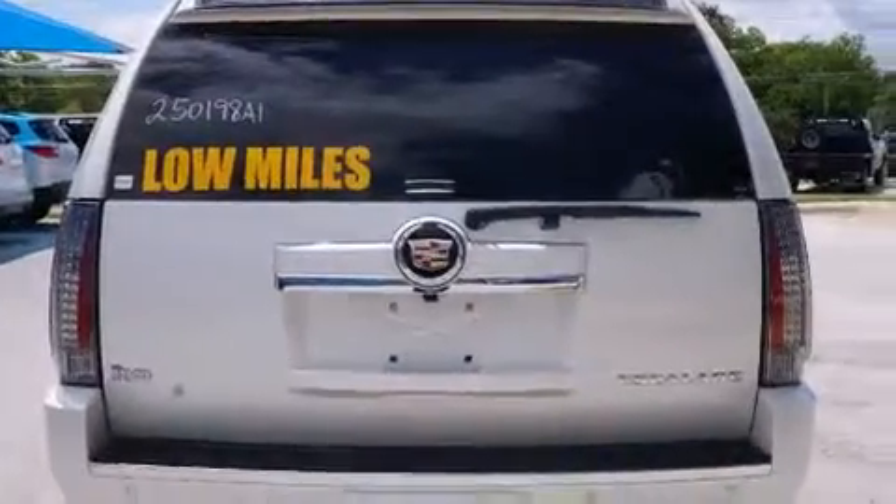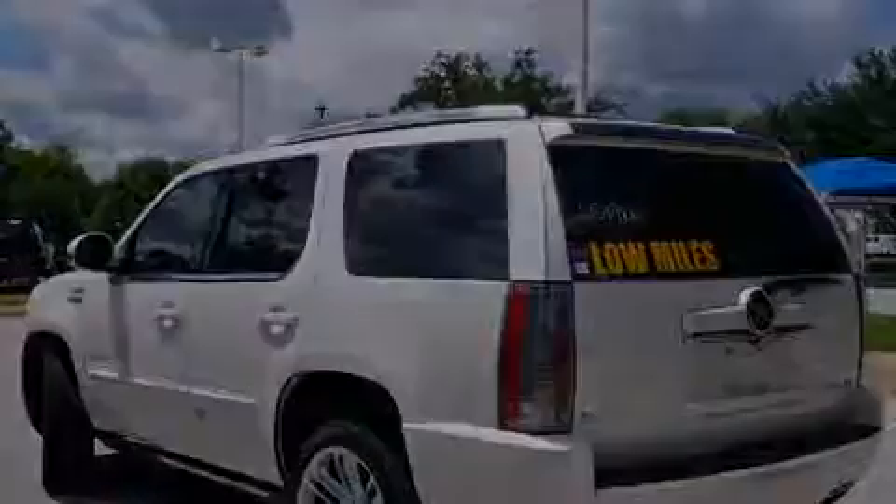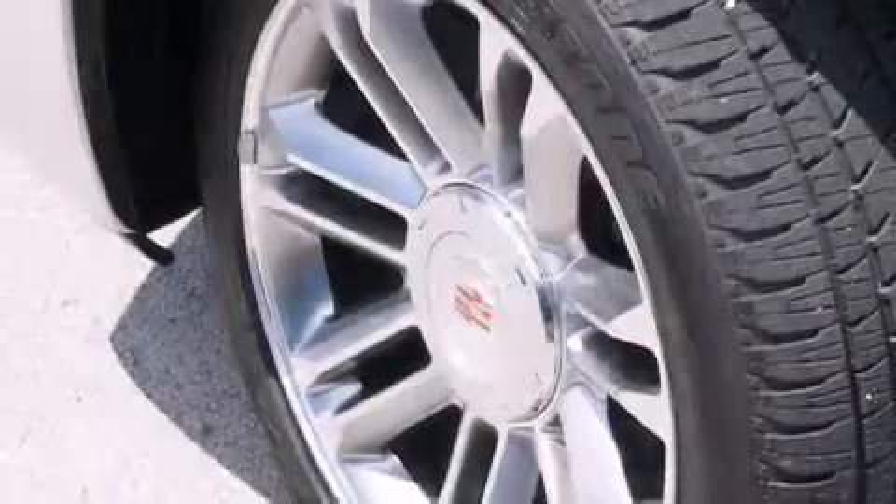Alloy wheels and power-adjustable gas and brake pedals enable you to change their height and distance to fit your body, rather than you fit to their positions.